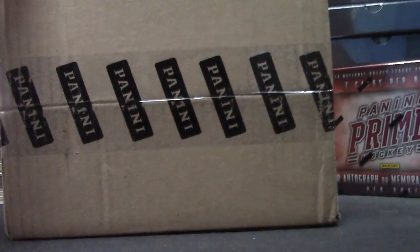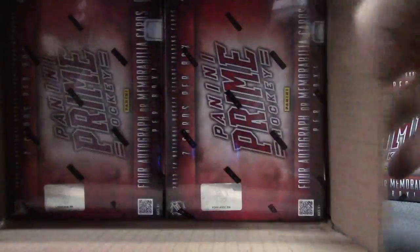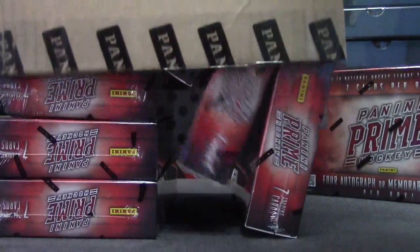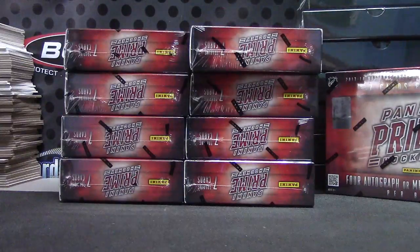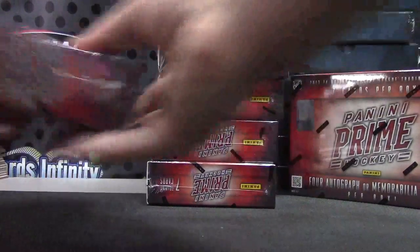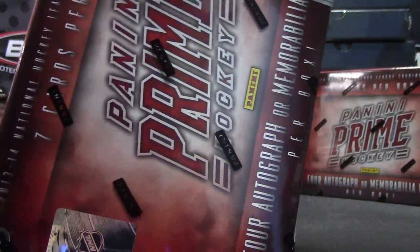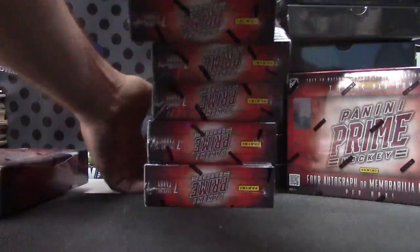Jungle Carp's gonna try one of these old Prime Hockey cases - gonna try it from a new case. Here we go. One box left over from the last case, one to four on the left, five to eight on the right. Number four right there, your box number is 21.